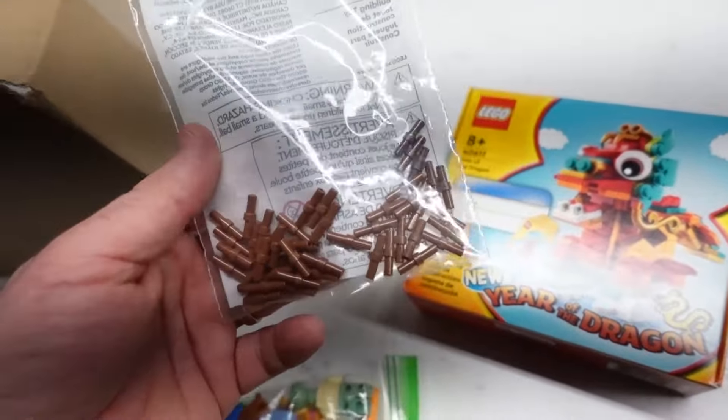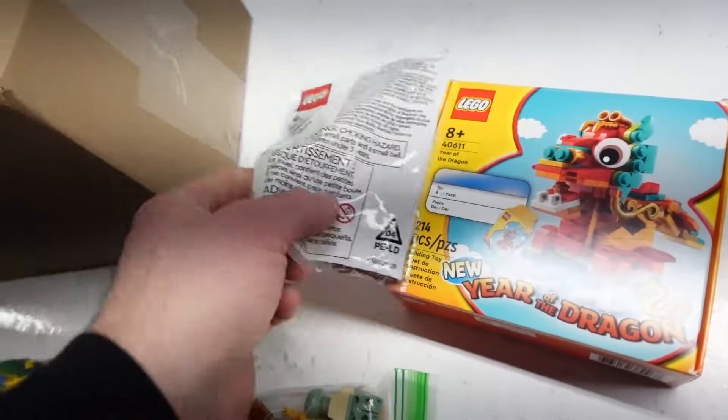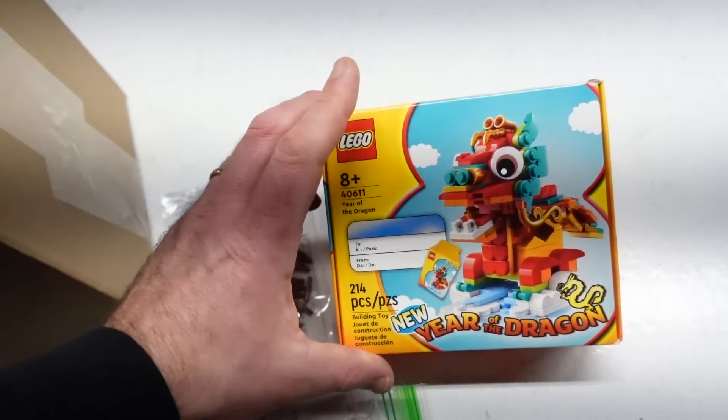We did place a Lego order, and this was most of the fast parts. The rest are going to take four to five weeks — it says 28 business days, so that can be like six weeks.